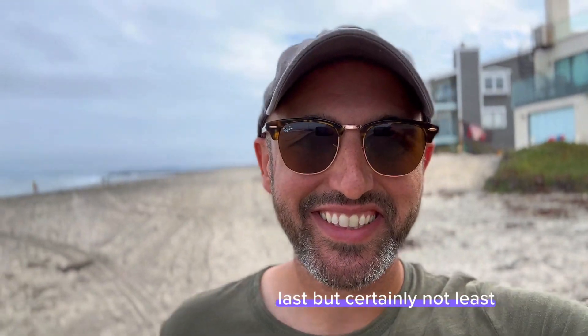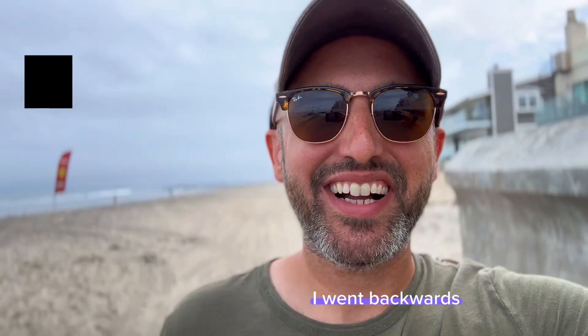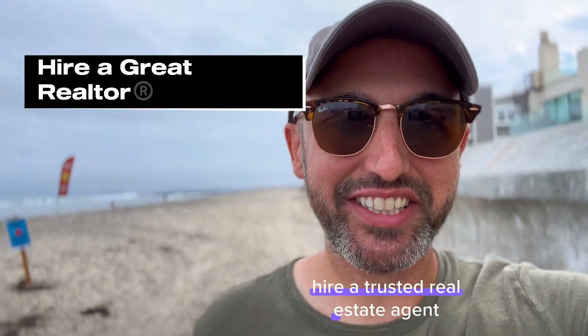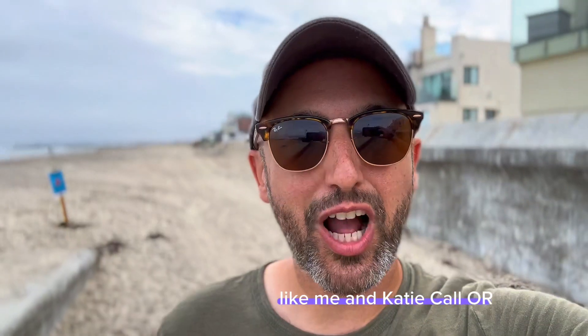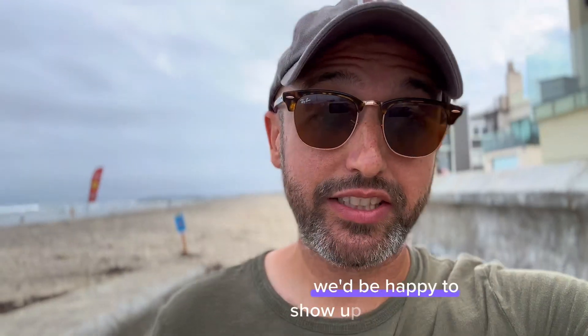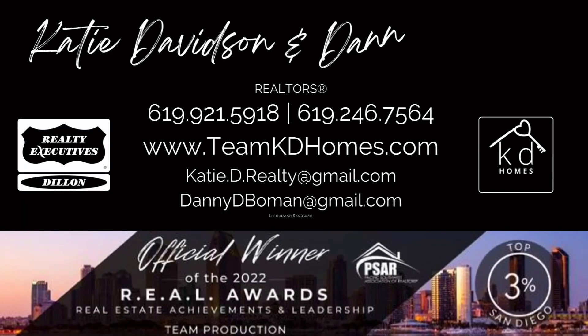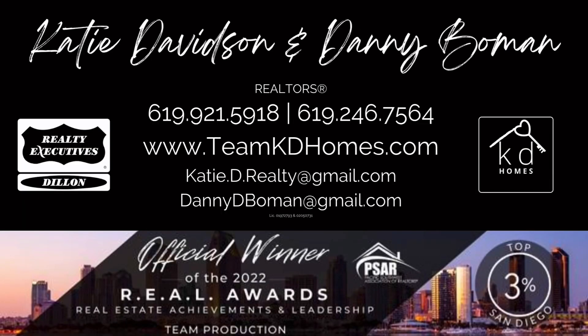Last but certainly not least — actually, this is number one, I went backwards — hire a trusted real estate agent like me and Katie. Call or message us today. If you're looking to sell, we'd be happy to show up to your house and let you know what you need to do to get your house ready to sell. Danny Bowman, Team Katie Holmes at Realty Executives Dylan.